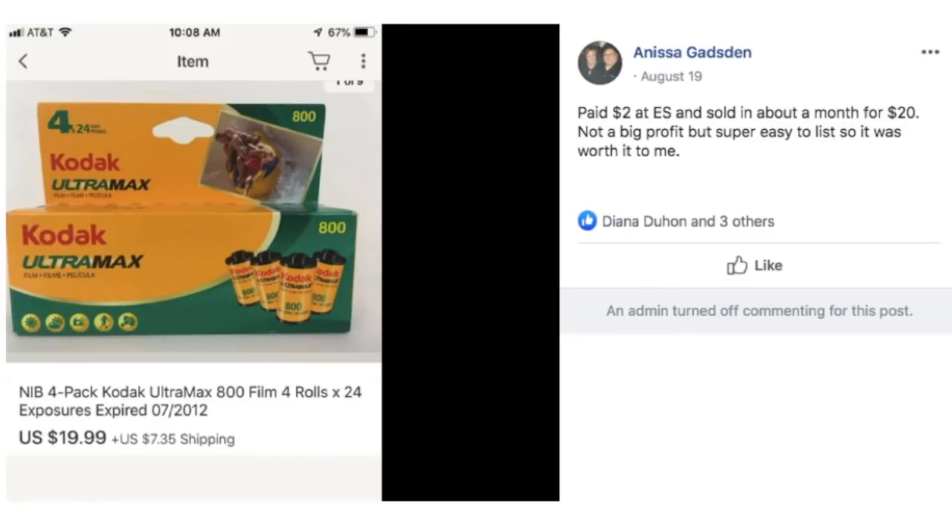Anissa paid $2 at an estate sale, sold in about a month for $20. Not a big profit but super easy to list, so it was worth it. This is a dead tech kind of item — new in box 4-pack Kodak Ultramax film, expired in 2012. Not a problem to sell that as vintage or collectible since it's not going on or in the human body. Definitely there are still people that use what's called dead tech. Just because you wouldn't use it doesn't mean somebody else wouldn't.